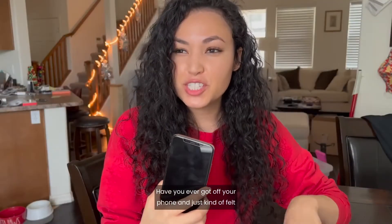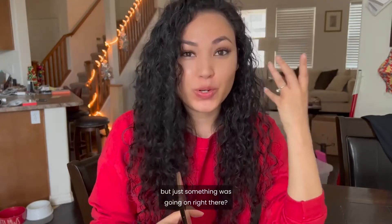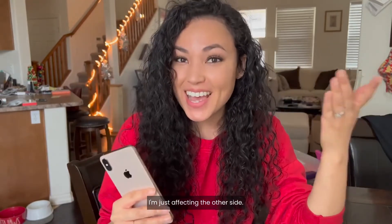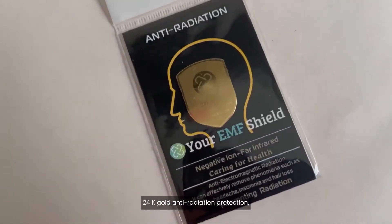Have you ever gone off your phone and just kind of felt like the side of your head hurt a little bit? Something was going on right there. I was told to switch to the other side, but what am I doing — I'm just affecting the other side. So I got an EMF shield, 24k gold anti-radiation protection.